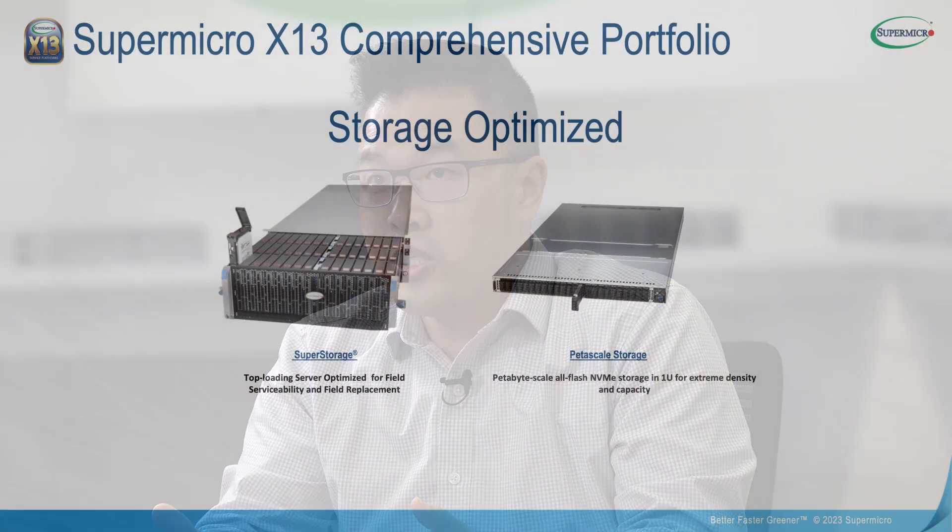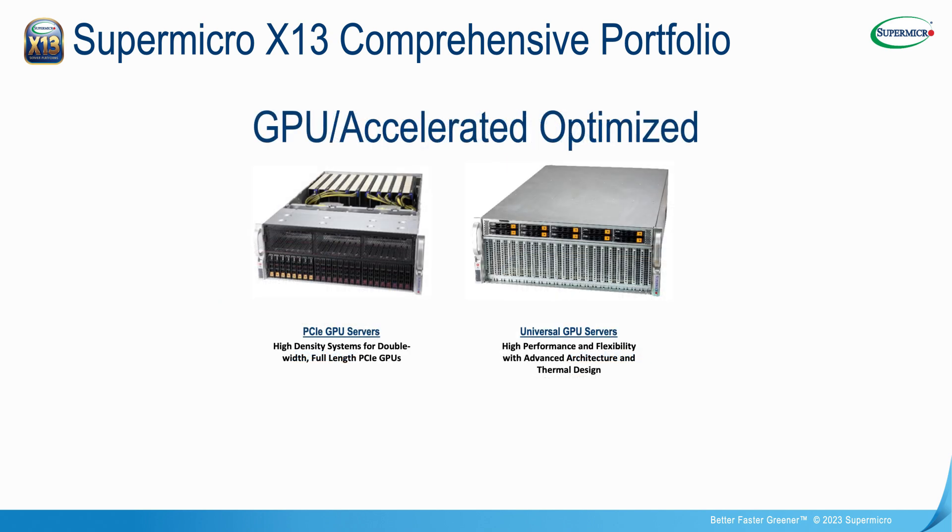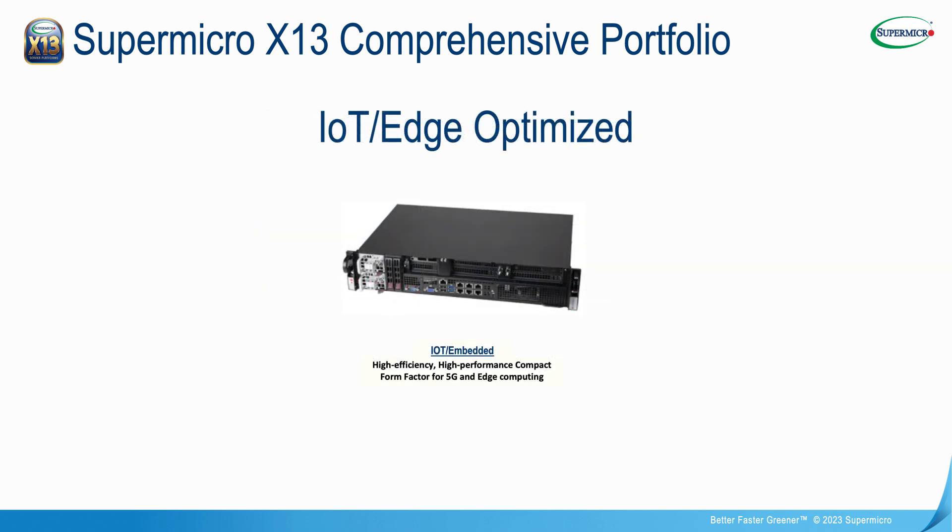If you're looking for something a little more specialized, like storage, there's our Super Storage solution, as well as accelerator platforms with our GPU Optimized and Universal GPU lines. We also have IoT and embedded solutions that really target the 5G edge space. Supermicro has a well-rounded portfolio that you can easily utilize for your application.